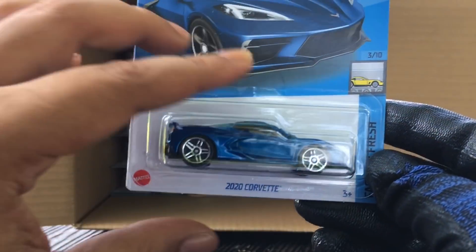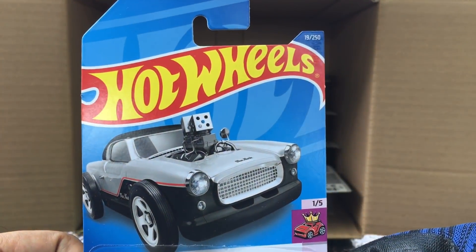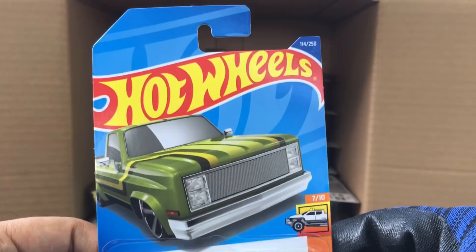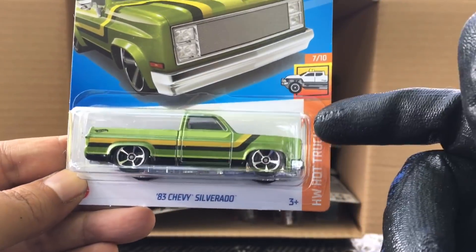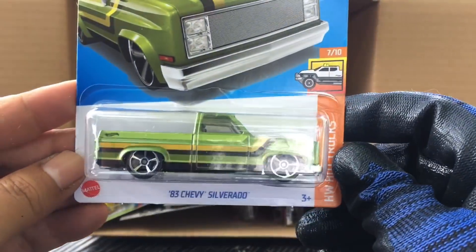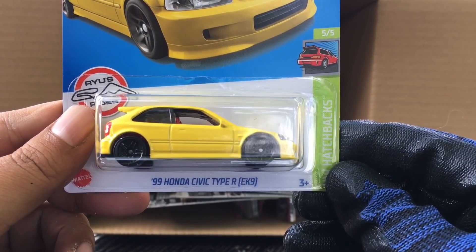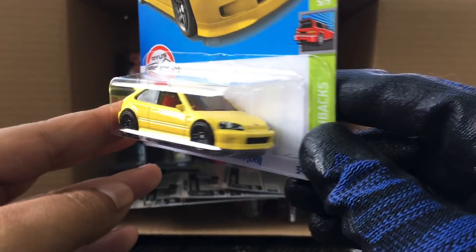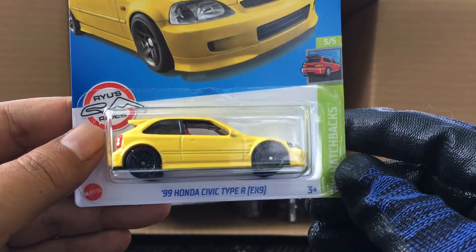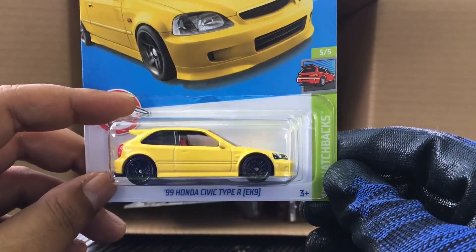The 2020 Corvette — two of those now, from the previous case. The Nash from the previous case — every color, awesome. New to the case, the '83 Chevy Silverado, number 114 — this should have been in the E case but I didn't get it there, I got it in the F case. And yes, new to the case, the '99 Honda Civic Type R EK9 in yellow — I believe this is the casting used for the super treasure hunt for the F case. The super is in gold, number 125 — looks like I didn't get one.